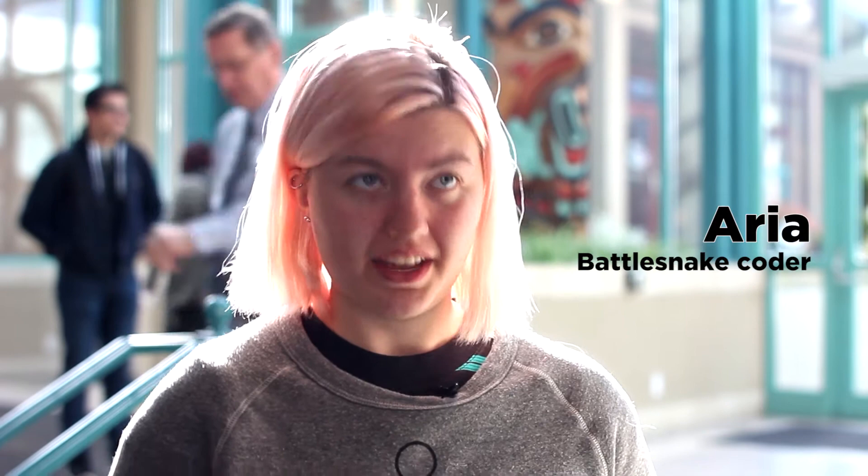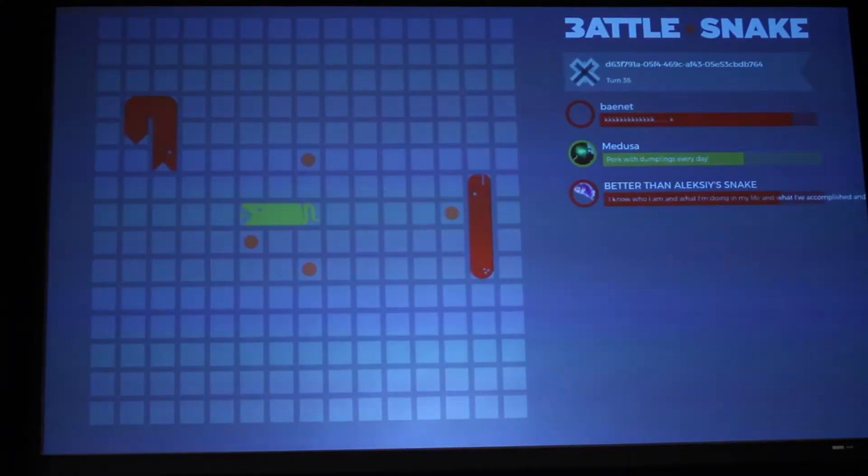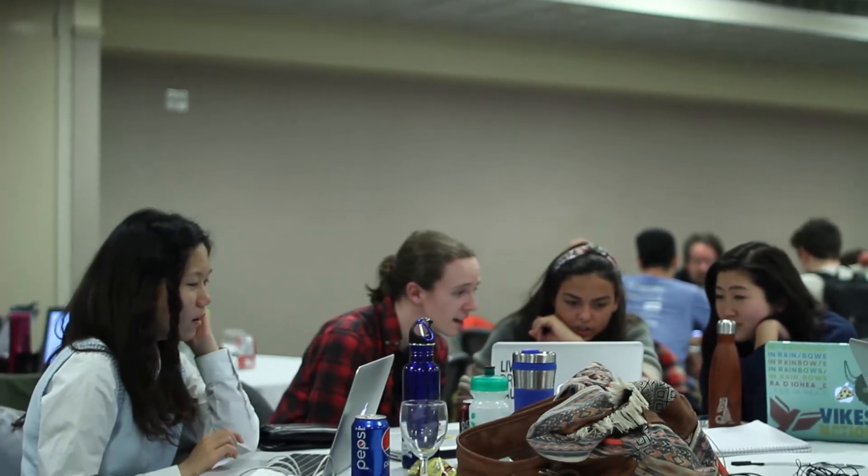I did Battlesnake last year and I had a lot of fun. I found it a very valuable experience, and I'm super excited about improving my snake from last year. Everyone is very supportive and open, fostering all this creativity. I registered last year and had lots of fun — it's such a good experience to get to come downtown and work with your friends on something.